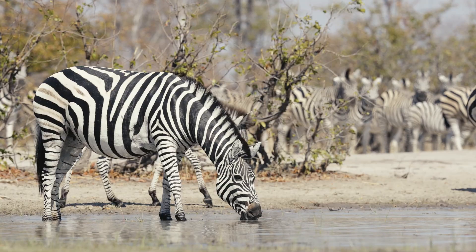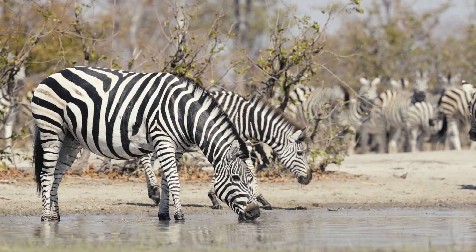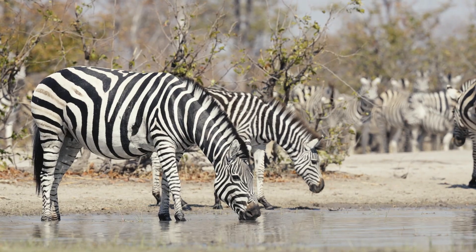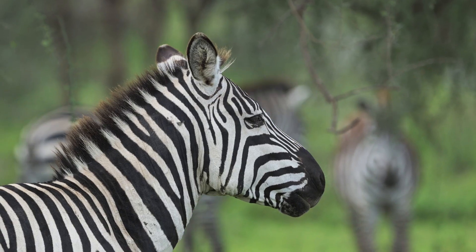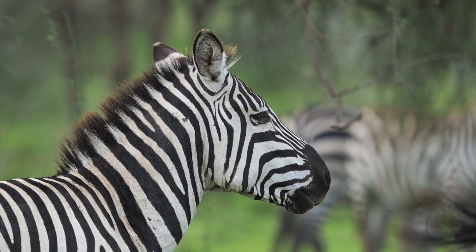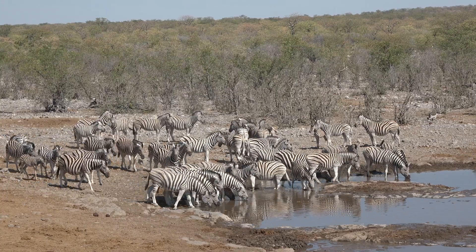So the answer to the riddle is clear: zebras are black animals with white stripes. Yet in that simple truth lies a deeper beauty. Every zebra carries a one-of-a-kind design — a living barcode written by evolution — ensuring that even in a herd of hundreds, no two ever look the same.